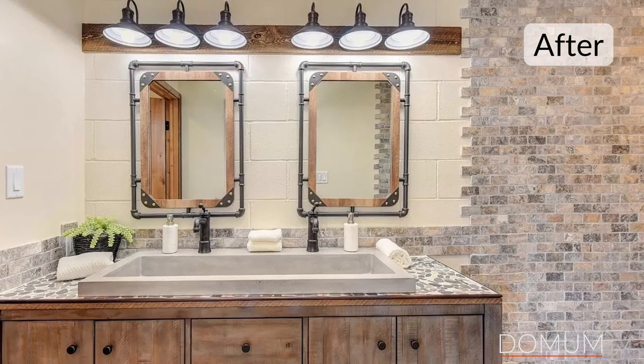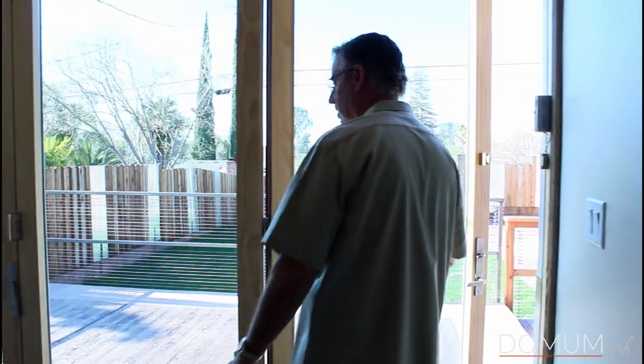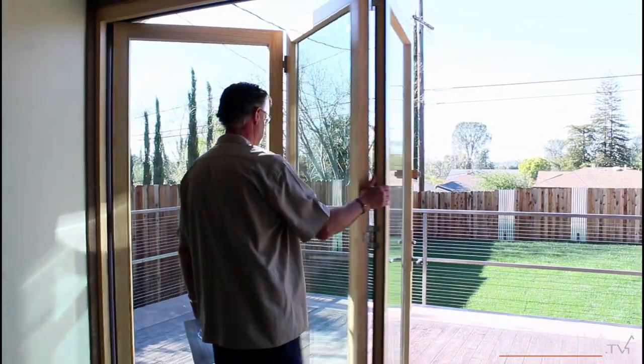We have the concrete sink, mirrors from Wayfair, and the bulbs — for us guys shaving is an event so I need to be able to see. You get up in the morning, want some coffee, and you can walk out here.